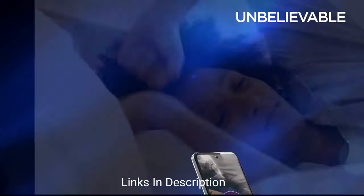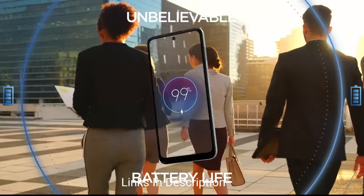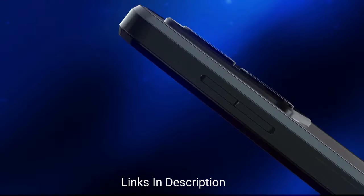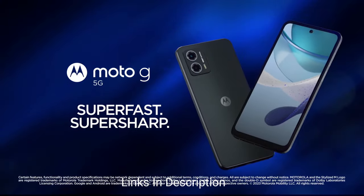Motorola only promises a single Android upgrade and three years of security patches. The device also has no NFC, something to keep in mind if you care about mobile payments and other NFC features. Otherwise, it's a good budget phone that you can buy.